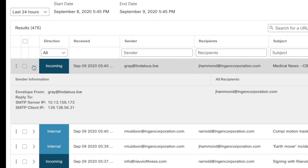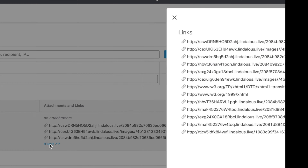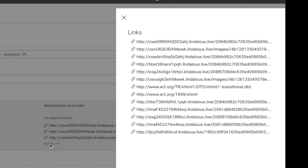Expand here to see more data. Look at all this great detail picked up from the email headers. Plus, you get all the attachments or links.